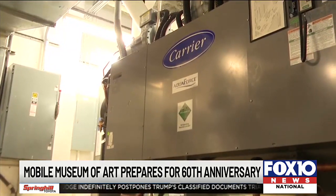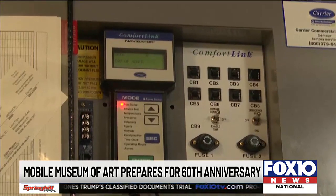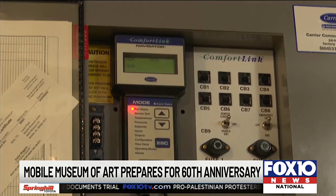Over the last three years, the city of Mobile has made a $1 million investment in capital upgrades, including new chillers and cooling towers. That's important because it keeps the artwork in good condition.